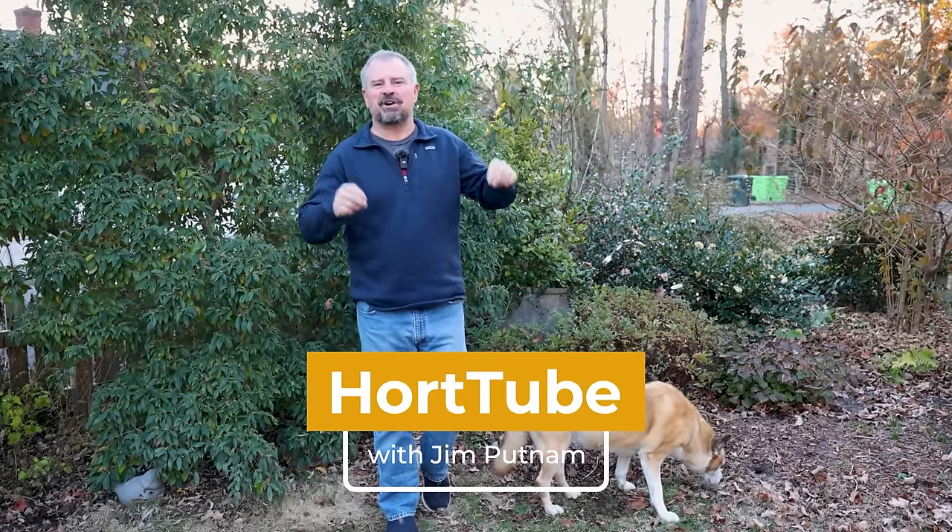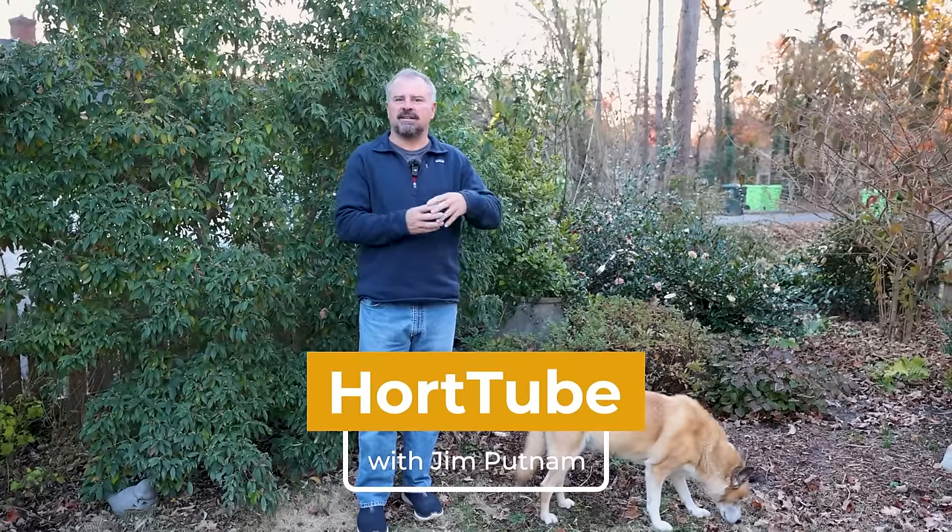Welcome to HortTube. This is the December garden checklist video. We do one of these each month, just going over the things we're doing here in our Raleigh, North Carolina garden.